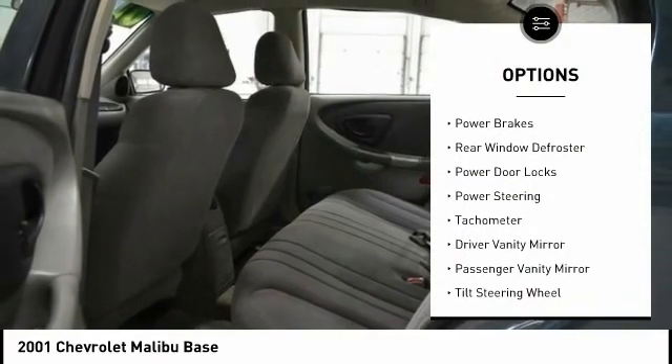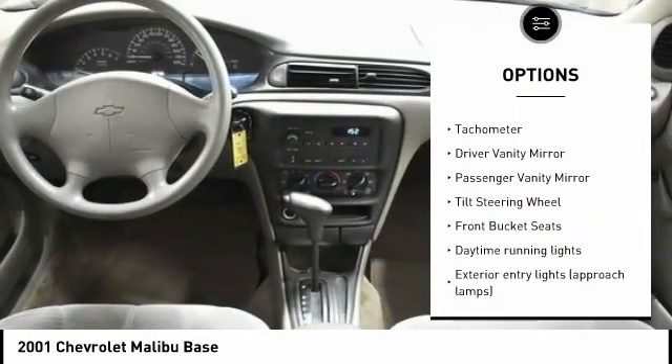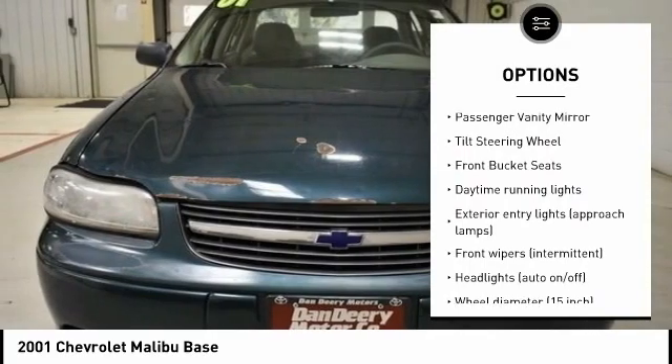Daytime running lights, power brakes, rear window defroster, power door locks, power steering, tachometer.